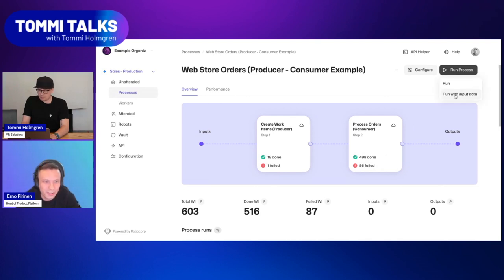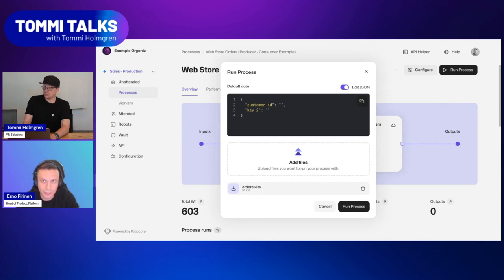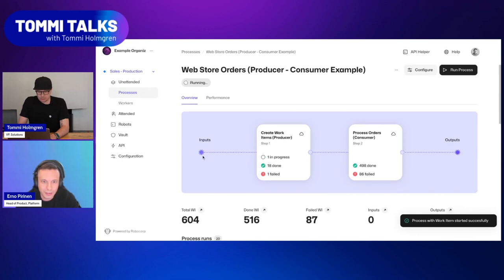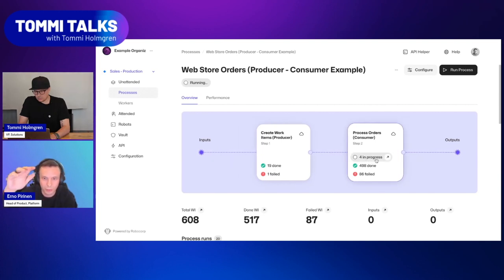Should we try to run this process? Yes. This process is based on our producer-consumer template — it's basically a web store orders process which takes an Excel file as input. Let's hit run. Now Tommi has started the run. What happened is Tommi started the run with an Excel file and we can see it in progress in the producer step. Our UI is visualizing really well what's happening in those steps, so you can always understand the status of processing. We can see some work items moving into step two, where concurrent processing is ongoing — cloud environments processing those orders at the same time — so you can conveniently check that here.